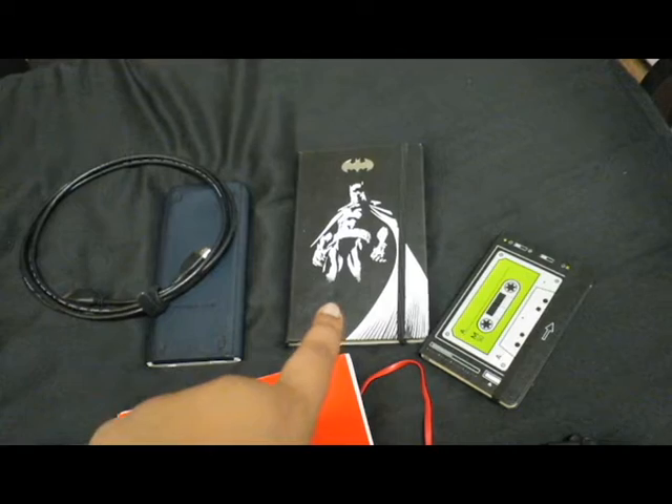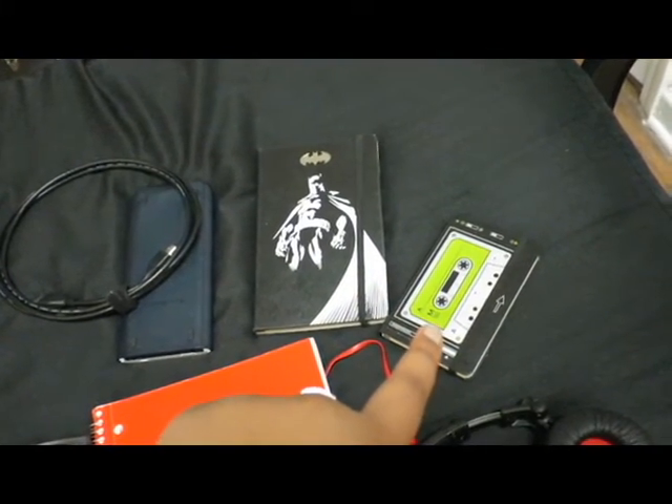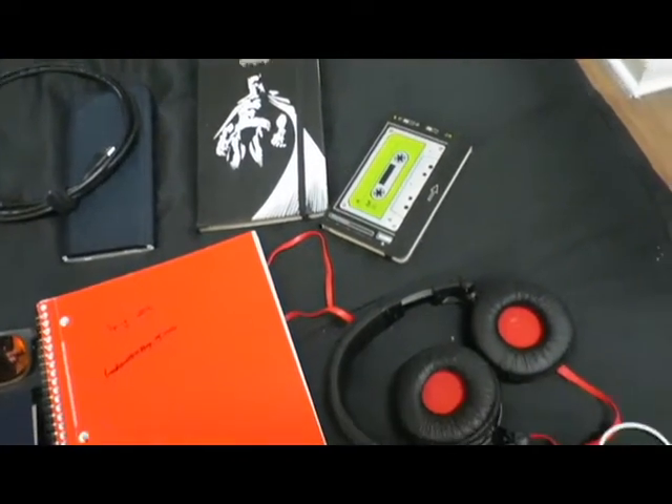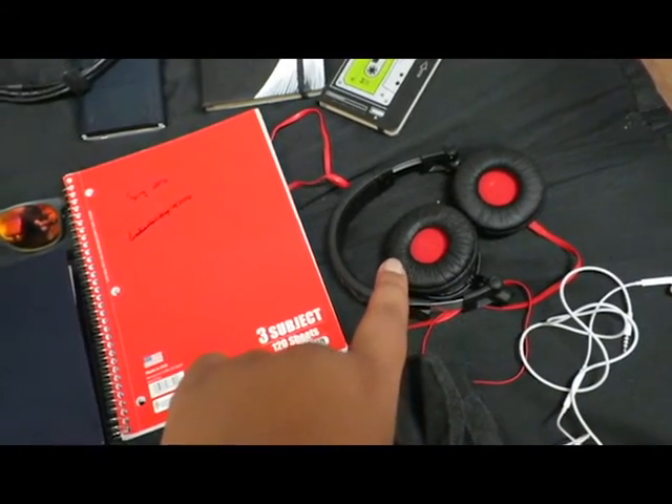Then I have a Batman book to store personal stories, thoughts, and things I need to remember, followed by the YouTube notebook so I can plan out weeks and things I want to do.